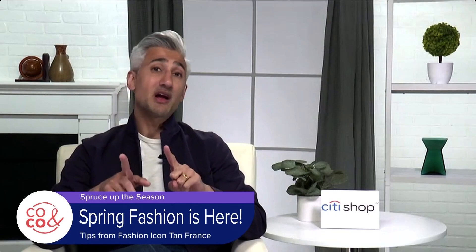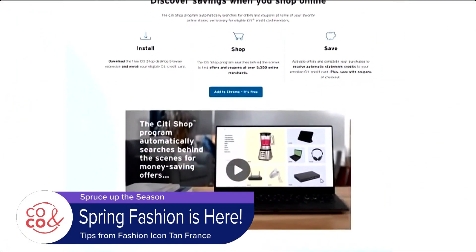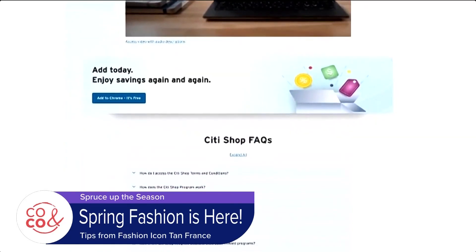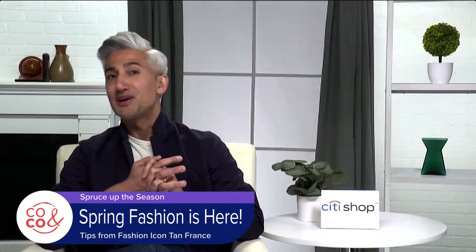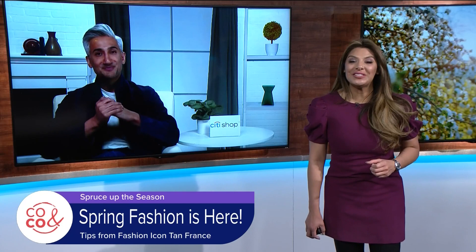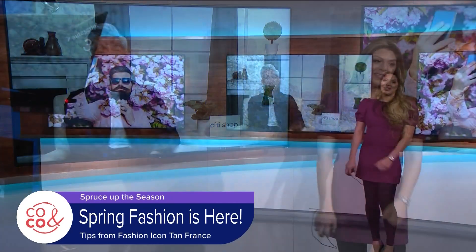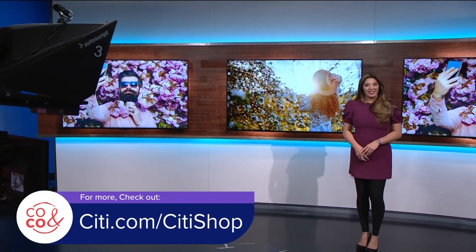Where can viewers follow you and get more information, more spring tips, especially those pop-up deals? City Credit Card members can go to city.com slash city shop. For any other home and fashion advice, find me on social at Tan France. Who better to give us advice than Tan France himself? Thank you so much, Tan — it was a pleasure chatting with you. Lovely chatting with you also, Claudia. Everyone, to learn more, check out city.com slash city shop.